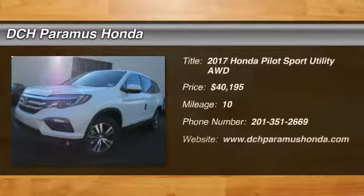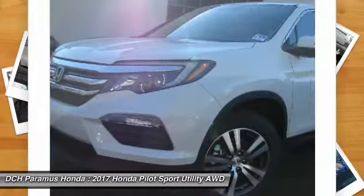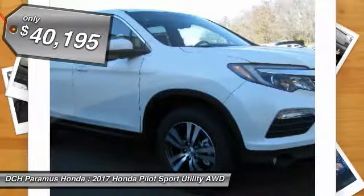Looking for the right vehicle? Check out the 2017 Honda Pilot. Optimal utility, indulgent interior, powerful performer. You'll be ready for almost anything in the Honda Pilot, and it is priced below $45,000.